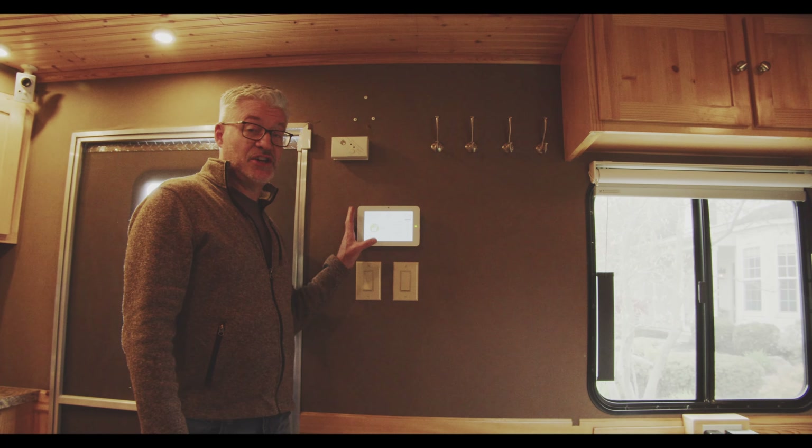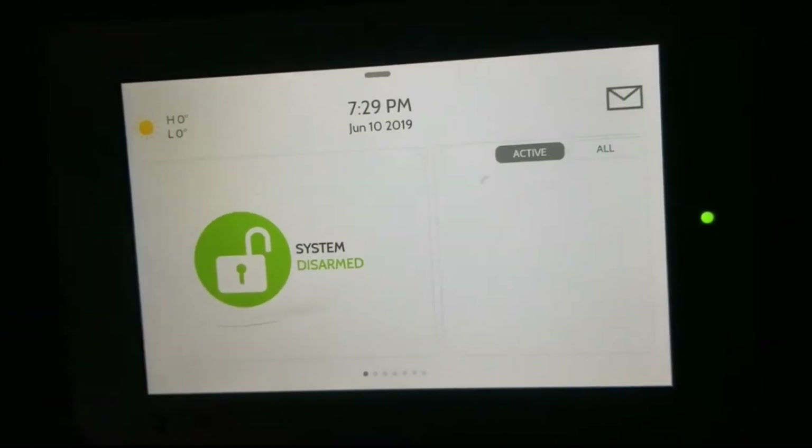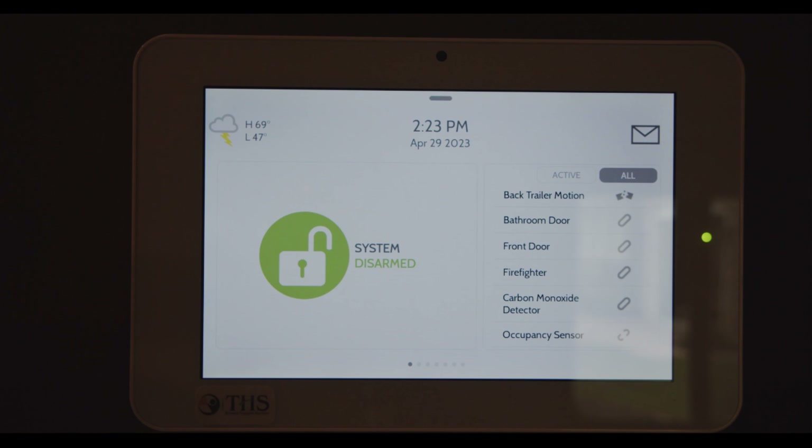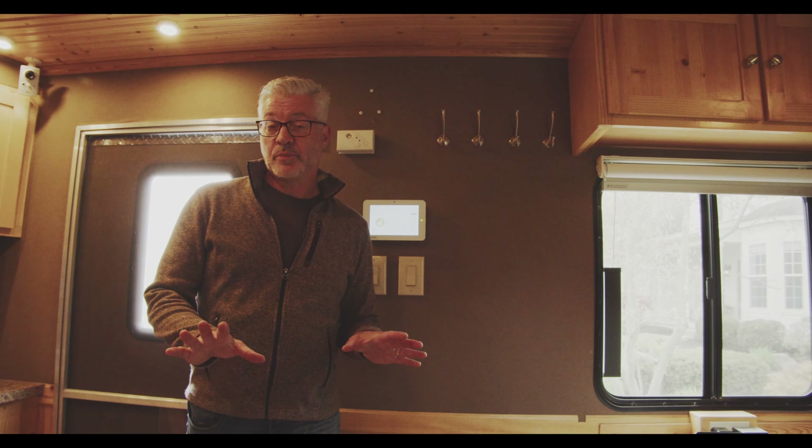Another difference you might notice is where this security panel used to look different — now you can see we've got some additional things that we're going to cover in a separate video. Also, the buttons that we referenced in one of our earlier videos have been removed. We used to also have one in our kitchen. Those are still things you can get from a remote support provider; we just don't have them in the mobile smart home anymore.